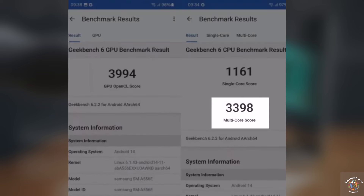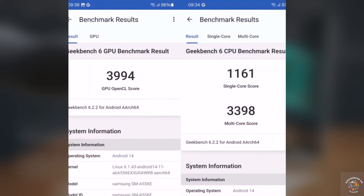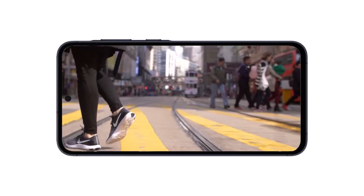The multi-core score reached 3398 points, showing a 22.7% improvement compared to the previous generation. Overall, the device delivers commendable performance.